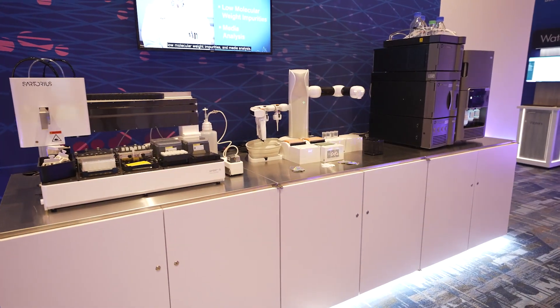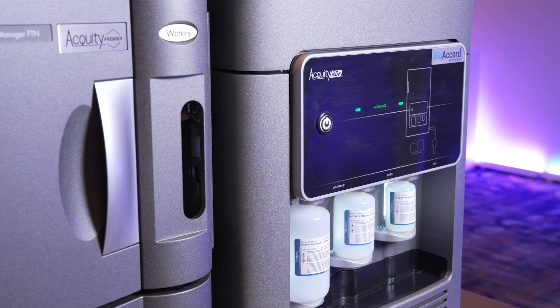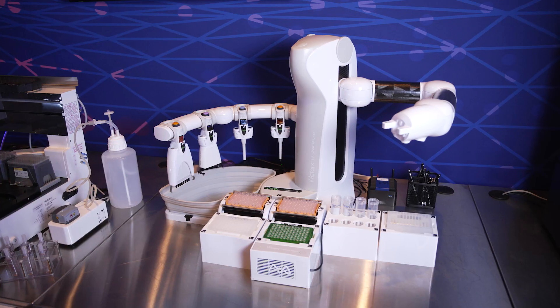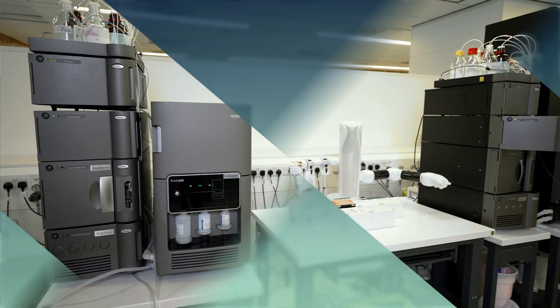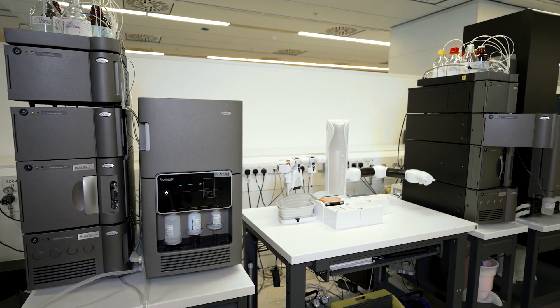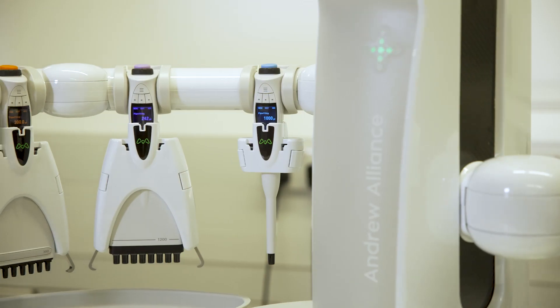Liquid chromatography and mass spectrometry delivers high quality data on product attributes such as glycosylation and modification, and can measure hundreds of cell culture media components. Routine monitoring of critical product quality attributes and cell culture media improves process understanding, allowing faster development of more robust manufacturing processes.